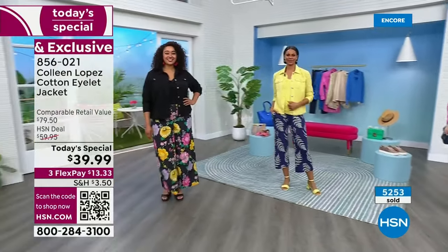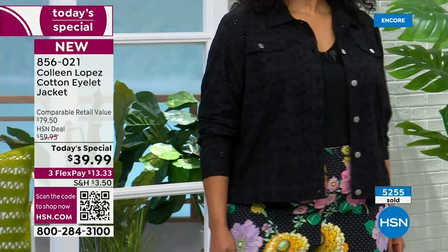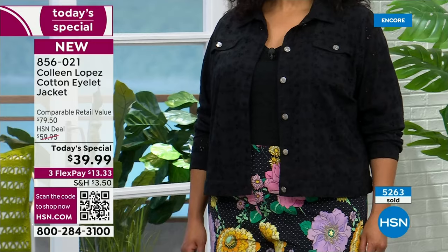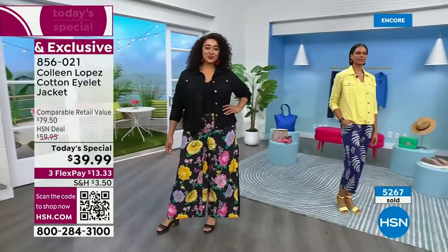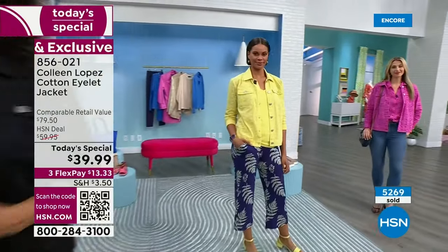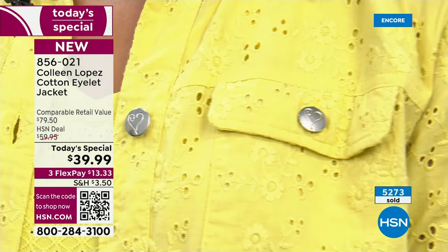I wore the white one with a nude bra underneath — no tank — and I felt great. No modesty issues at all. You could wear a contrast bra if you wanted — it's playful and fun. It's eyelet but it's feminine and classy with a hint of sexy because of all the little peekaboos.